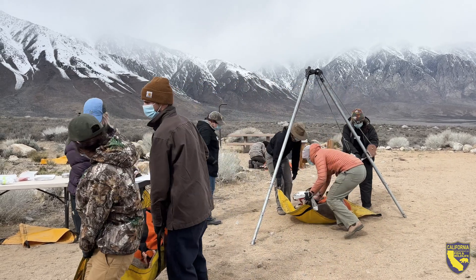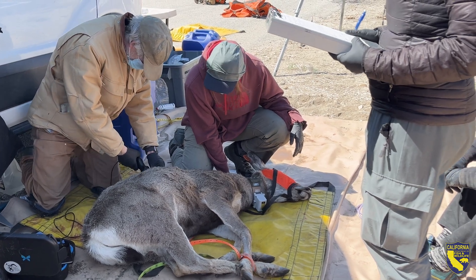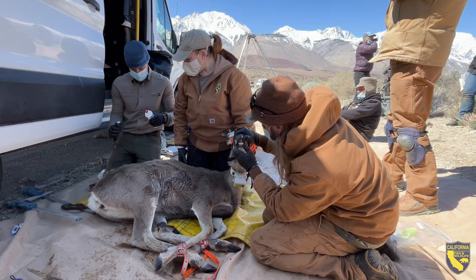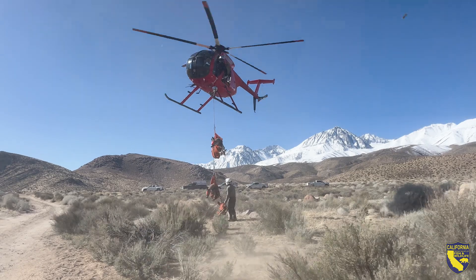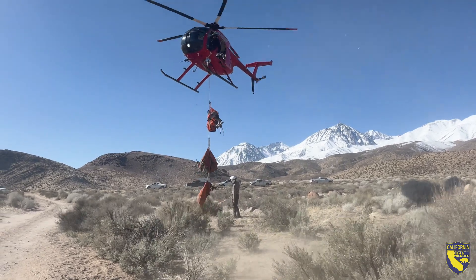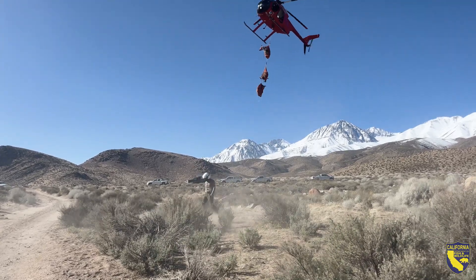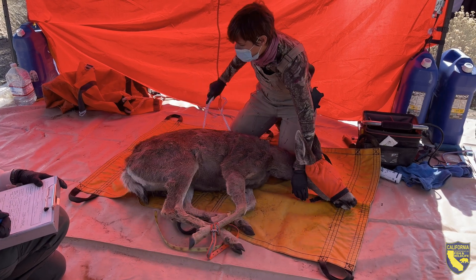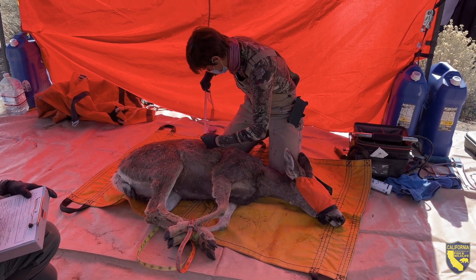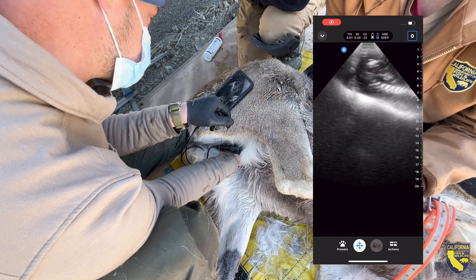When we do any kind of capture work, one of the primary goals is to put GPS collars on animals, and that provides us information on the movement and survival of that individual. Those individuals also serve as a mark within the population for mark-recapture via aerial surveys, which allows us to get a population estimate. We're also able to collect a number of physiological and morphometric measurements, and disease surveillance is another aspect.